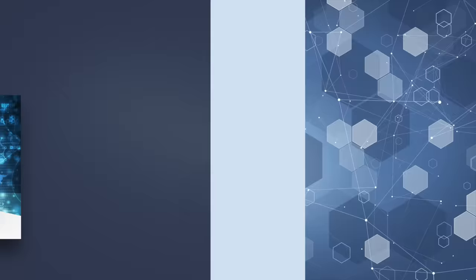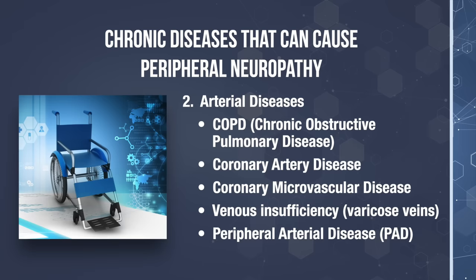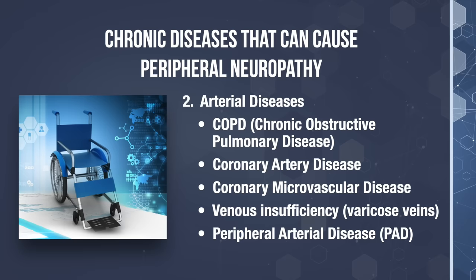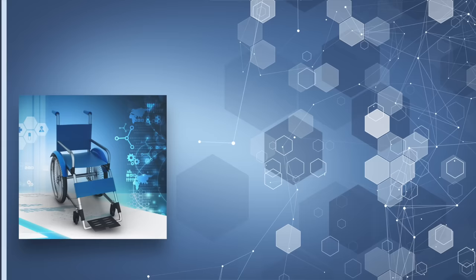Let me review some chronic diseases that can cause peripheral neuropathy. Autoimmune diseases can certainly lead to nerve damage — conditions like rheumatoid arthritis, lupus, Hashimoto's thyroiditis, Guillain-Barré syndrome, and celiac disease. Also, any arterial disease and vascular problems that decrease oxygen supply to the peripheral nerves will lead to damage — conditions like COPD, coronary artery disease, coronary microvascular disease, venous insufficiency like varicose veins, and peripheral artery disease (PAD). Additionally, kidney disease, liver disease, and hypothyroidism have been linked to peripheral nerve damage. Infections like shingles, Lyme disease, and HIV can also cause nerve damage.